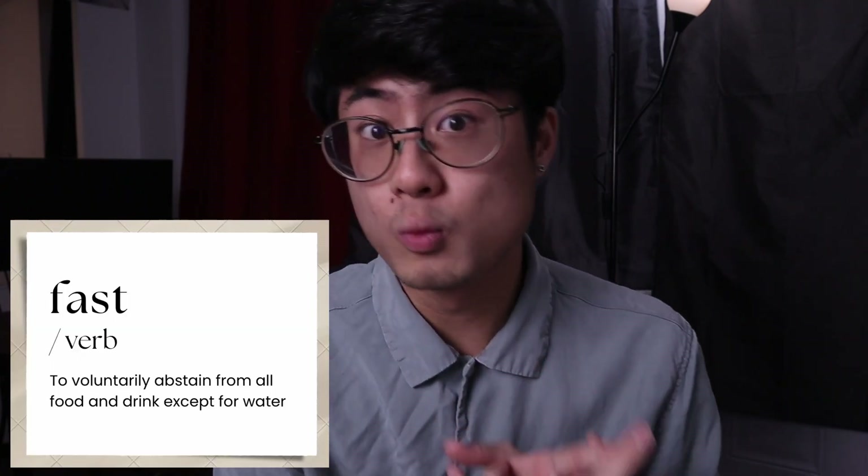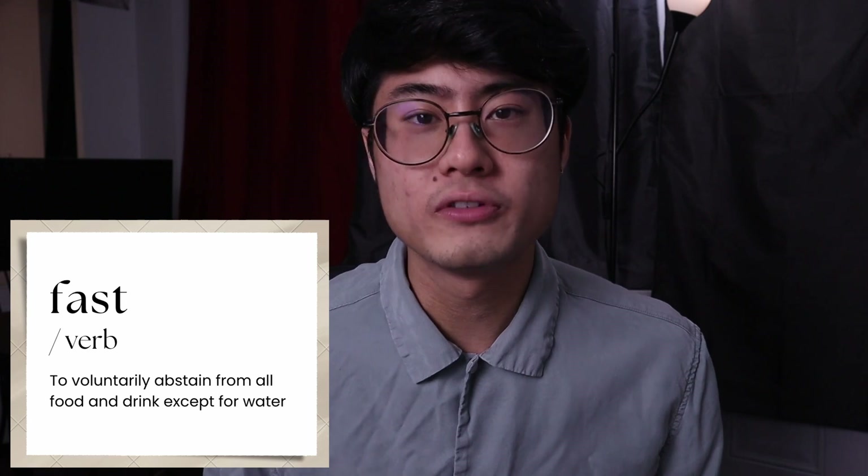Before we get into the study, we need to talk about the definition of fasting. Fasting can be defined in numerous different ways. The dictionary definition is to not eat anything at all and to only drink water — that is technically the true definition of fasting.